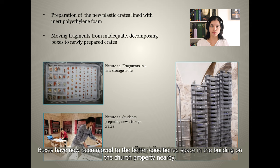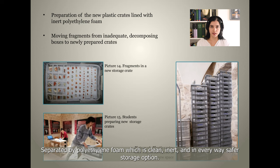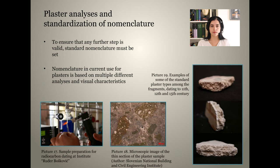Boxes have now been moved to better conditioned space in a building on the church property nearby. Cardboard boxes in the worst condition are emptied as soon as possible and fragments are moved to new and safer plastic crates, separated by polyethylene foam, which is clean, inert, and in every way a safer storage option.